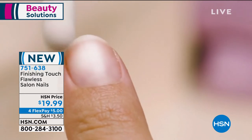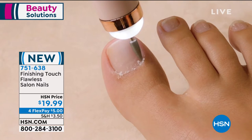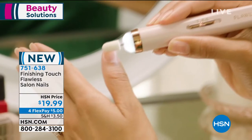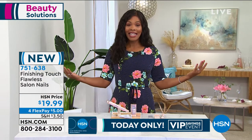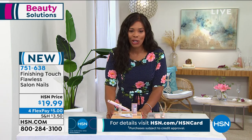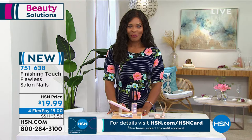This is the Finishing Touch Flawless Salon Nails. Now you get the tool to file, smooth, buff, polish, prep, and do your cuticles all at home whenever you need to, whenever it works on your schedule. And we're talking about your fingernails and your toenails. You're getting all of this for $19.99. Stella Riches is joining us. She is a beauty expert here at HSN. Stella, let's talk nails.